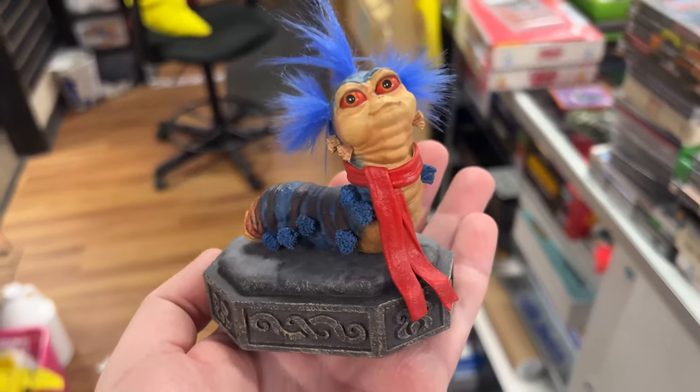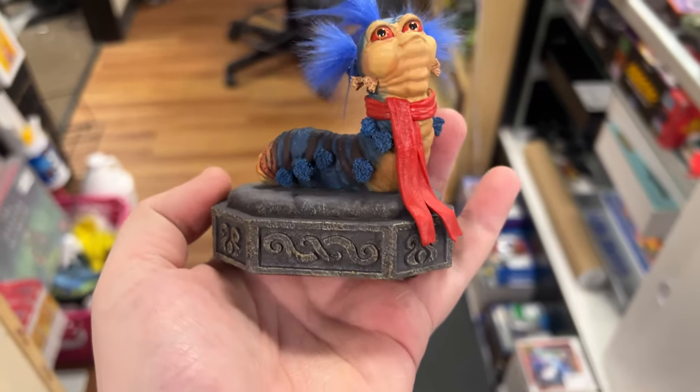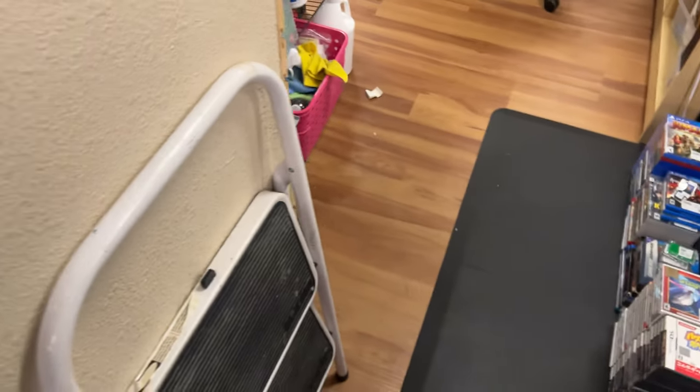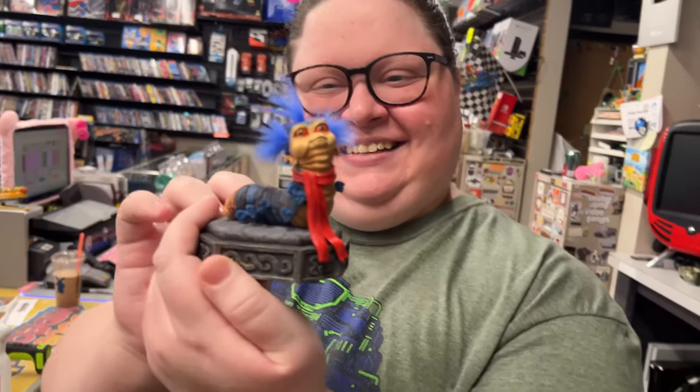We just got a package in the mail. There's two of these - one for me, one for the store - and I'm gonna show Ariel because I think she's gonna love it. Are you ready? Show me, show me. Look at this little freak! He's so cool. How many smackaroos did that guy set you back?